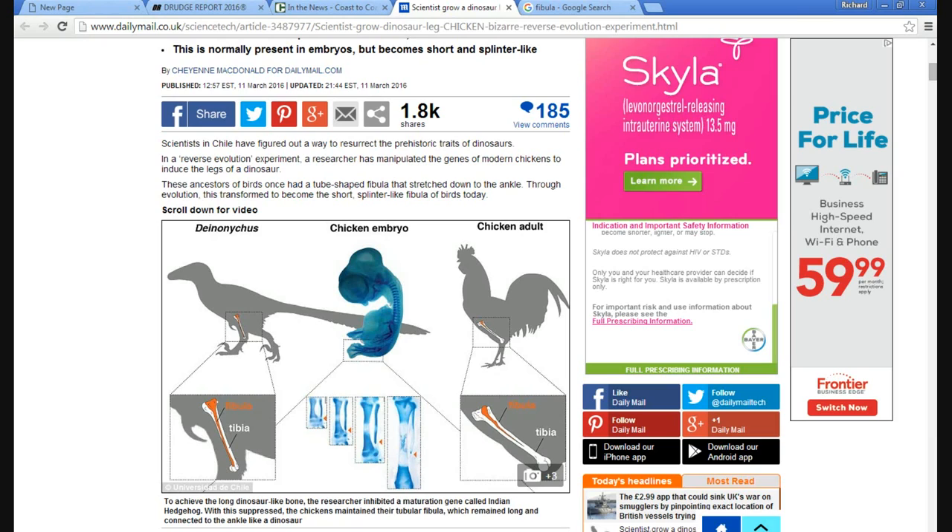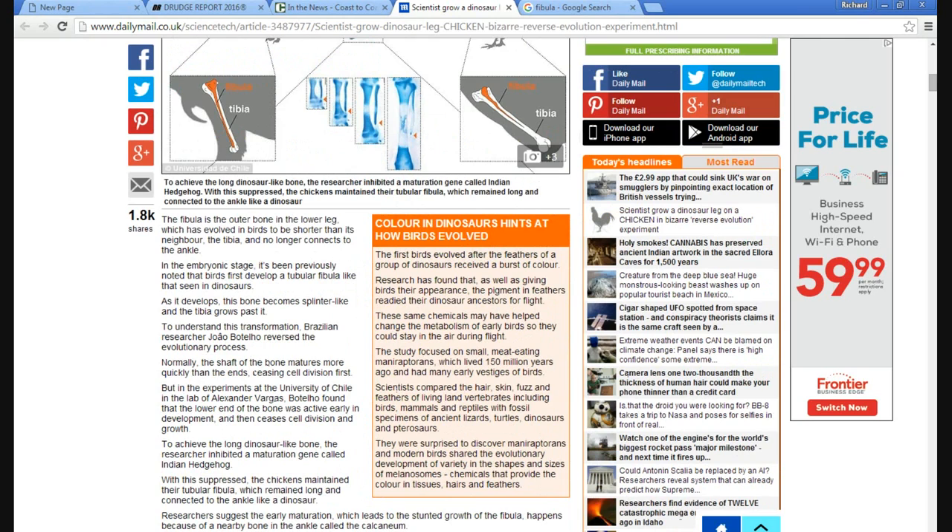These ancestors of birds had once had tube-shaped fibula that stretched onto the ankle. Through evolution, this transformed to become a short splinter-like fibula of birds today — that's your outer calf bone. The fibula is the outer bone of the lower leg, which has evolved in birds to be shorter than its neighbor, the tibia, and no longer connects to the ankle. In the embryonic stage, it has previously been known that birds first develop a tubular fibula like those seen in dinosaurs.